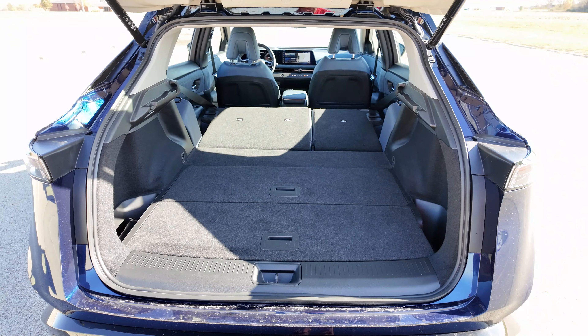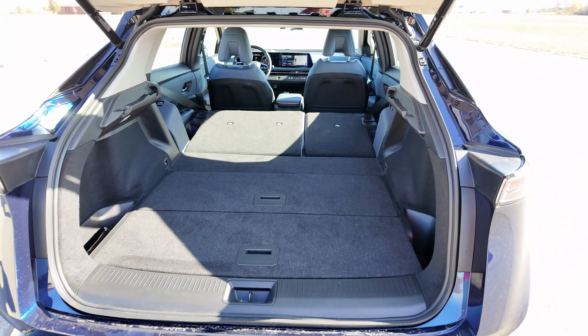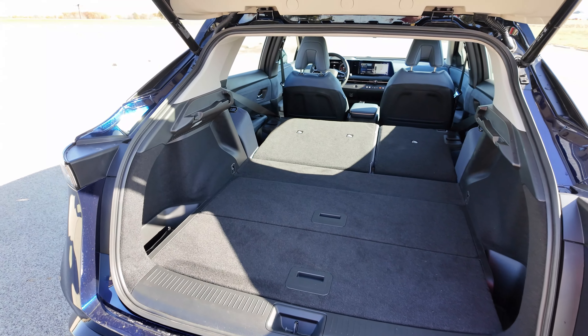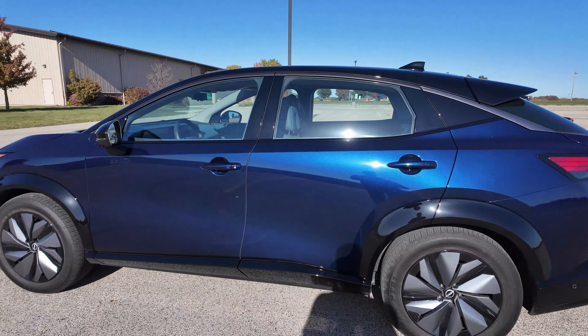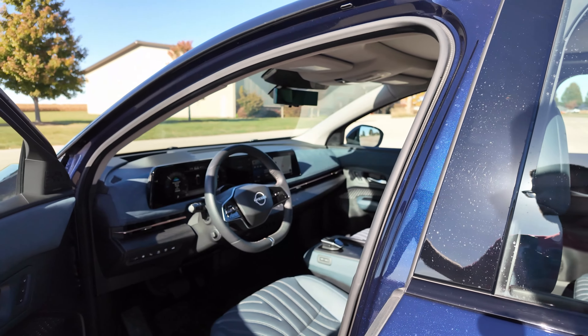It's about the same size as the ID.4 in comparison. Plenty of room — if you needed to sleep back here you very easily could. What do you guys think about the Ariya so far? If you're enjoying this video, give me a thumbs up to help spread it to more people. Now we're going to get inside because there's a lot of cool stuff in there.